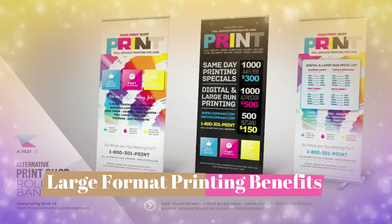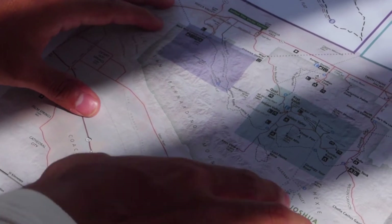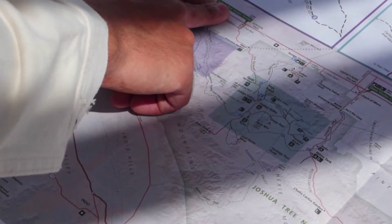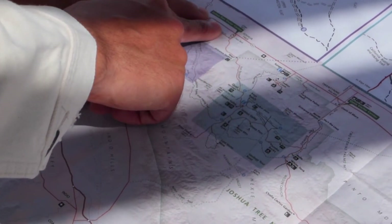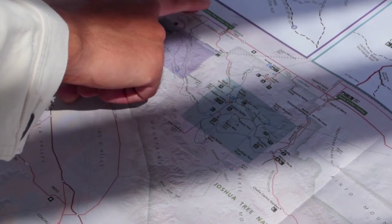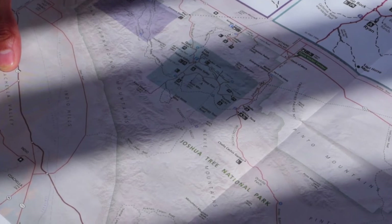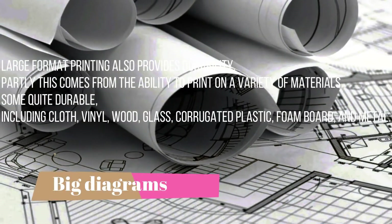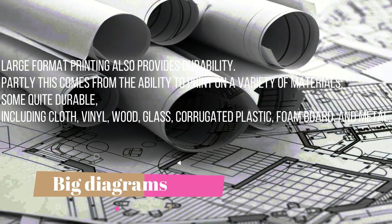Here are five things that are well worth knowing about wide format printing, even if you yourself are not the printer. First, let's look at benefits. Simply put, large print items catch the eye even at a distance and are easy for people to read. As such, they're great for promotional purposes, as visual aids in a classroom or instructional setting, or for quick references.